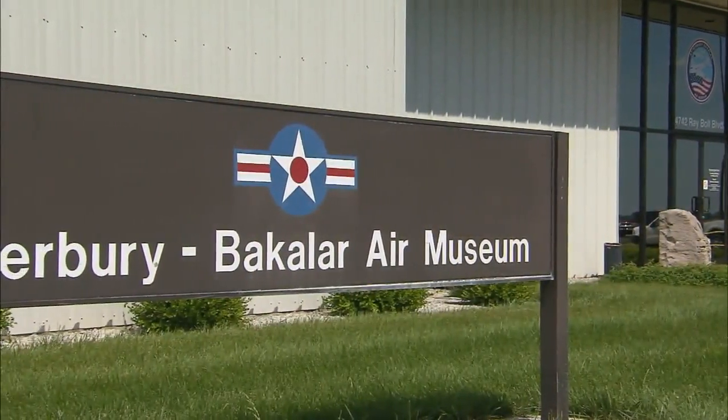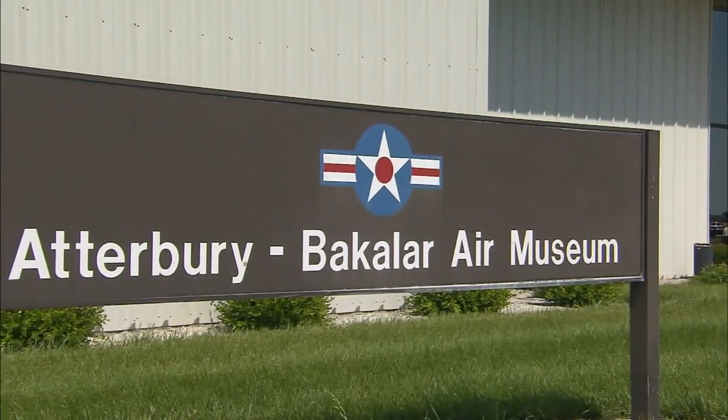The place in Indiana to learn more is right here at the Atterbury Bacaller Air Museum out near the Columbus Airport. Thanks Gordon for having us here today. The museum is celebrating its 25th anniversary — tell us a little bit about the mission of this place.